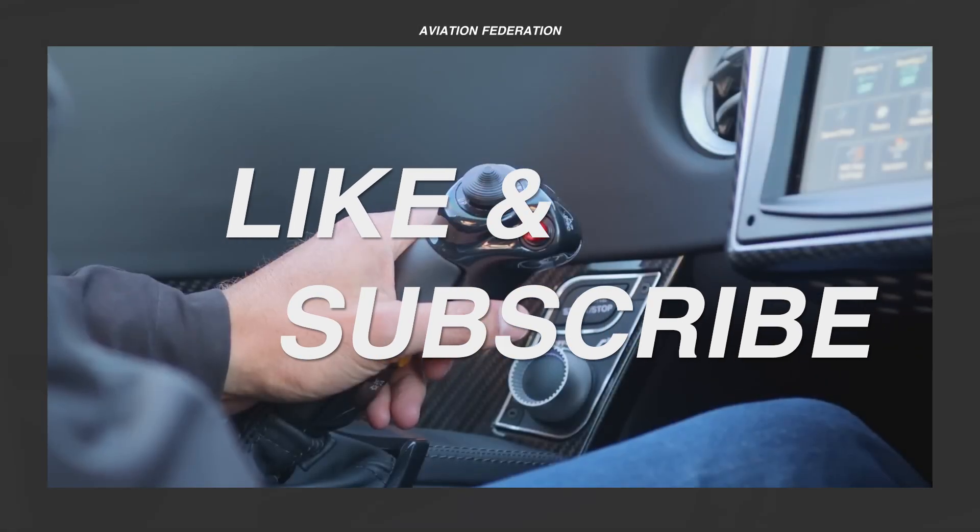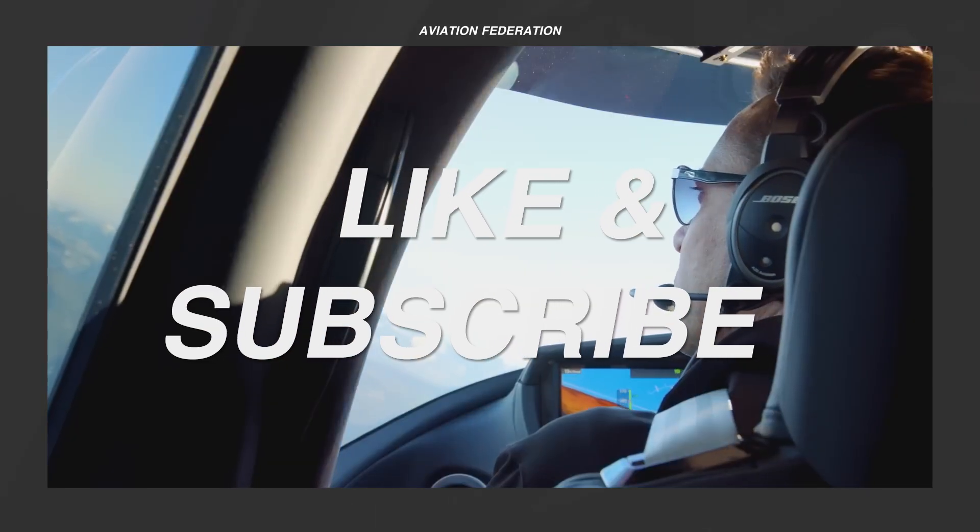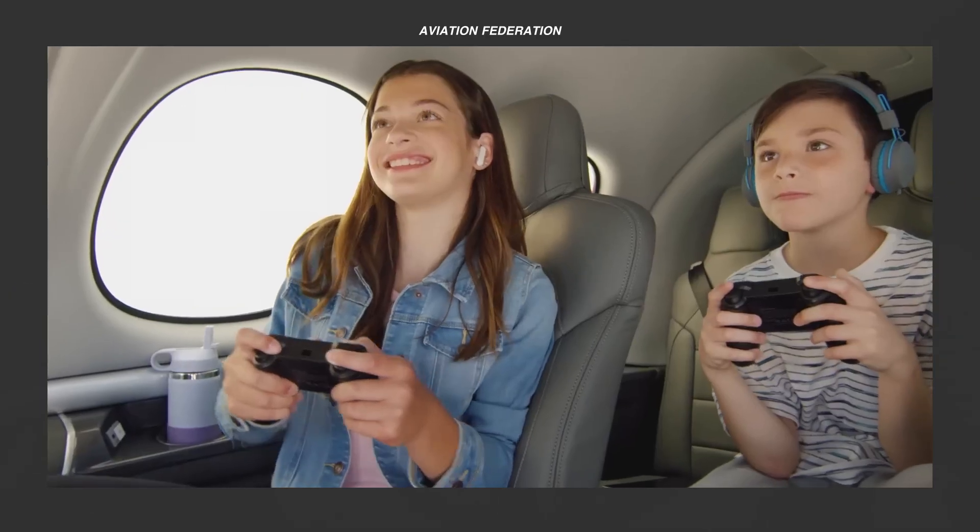Before we look at the number one spot, don't forget to subscribe if you haven't already, and show your support with a thumbs up and a short comment if you enjoy this video.